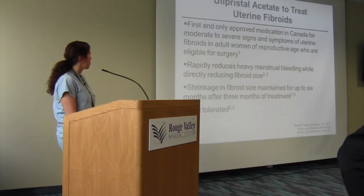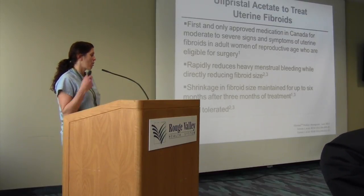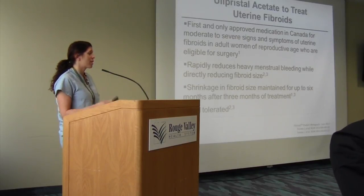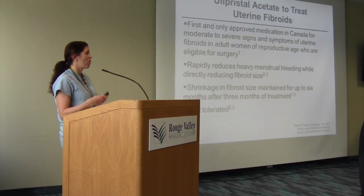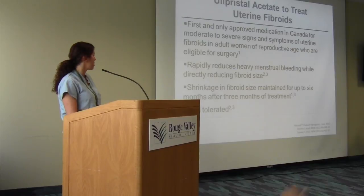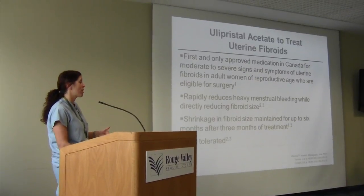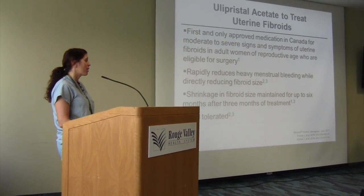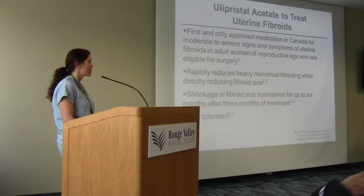Fibristal is approved in Canada for moderate to severe signs and symptoms of fibroids in women of reproductive age. It's very exciting and evolving — we started with the first PEARL study and are now on PEARL-3, looking at prolonged use. It significantly reduces heavy menstrual bleeding, reduces fibroid size — it actually shrinks fibroids. After you stop the medication, that shrinkage lasts for up to six months, which is clinically significant especially for patients trying to avoid surgery or preserve fertility.